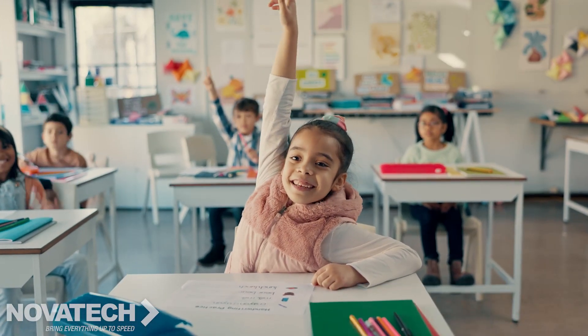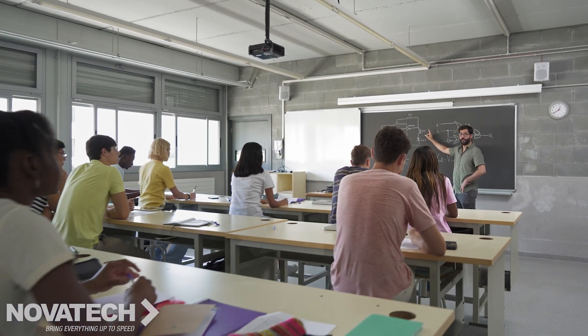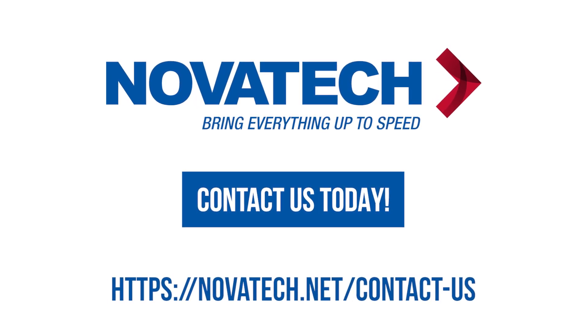Whether you're in the classroom or overseeing operations in a boardroom, Novatec keeps you connected, secure, and fully up to speed. Contact us today to find out how we can empower you with today's office technology for tomorrow's brightest minds.